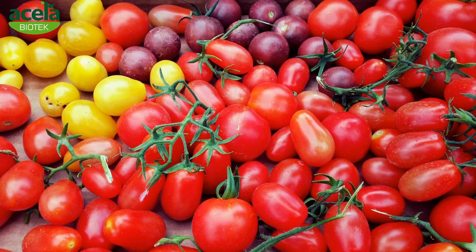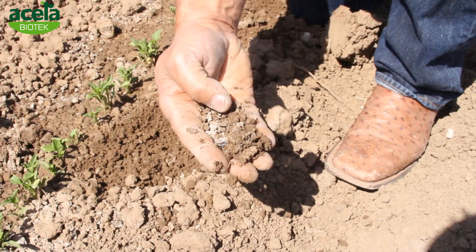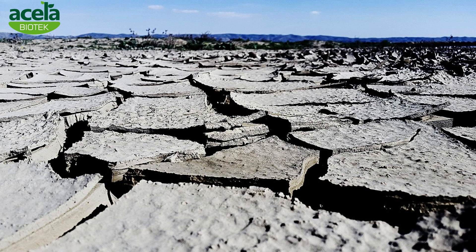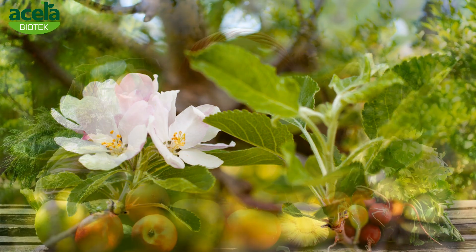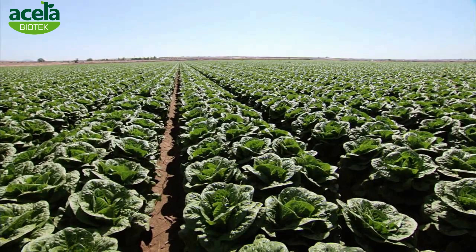Due to constant pressure to increase yields, farmlands have long been overexploited without time for nutrient replenishment or recuperation. The soil has been depleted of these nutrients due to unscientific farming methods. So how do we ensure that our farm products are safe and also high quality, while at the same time making sure our soil is revitalized?